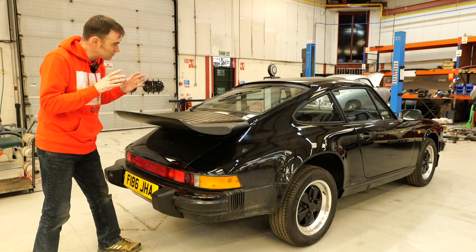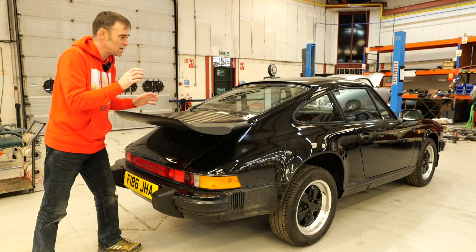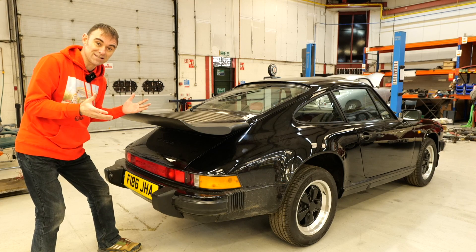This model here is a very late one — it's 1988. I think this model of 911 went to 1989. And this is a Carrera 911.